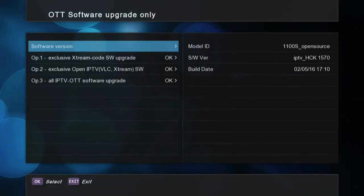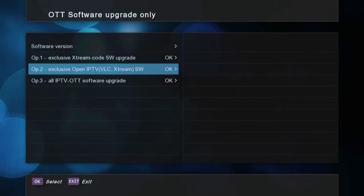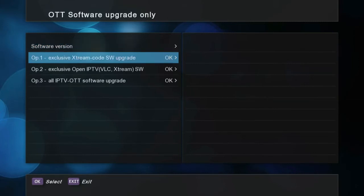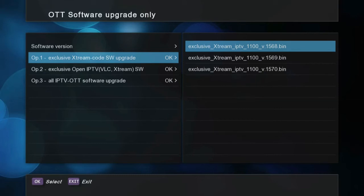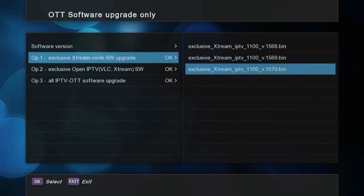There are three types of OTT software: exclusive Xtreme code software, exclusive open IPTV software, and all IPTV OTT software upgrade. Especially, the exclusive Xtreme IPTV software will allow you to enjoy the best quality of IPTV with a simpler menu. This is customized for those who watch their IPTV channels through the middleware Xtreme code.